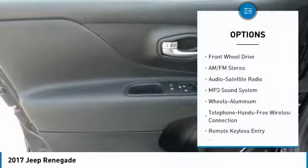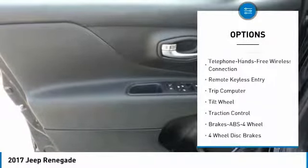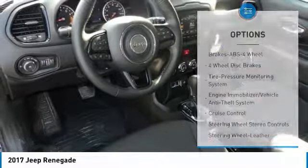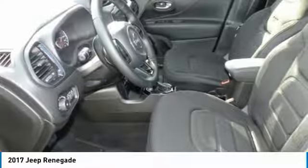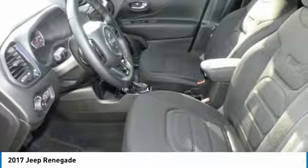Here are some of this vehicle's great options: traction control, anti-lock braking system, Bluetooth wireless data link for hands-free phone, air conditioning, power steering, floor mats, cruise control, aluminum wheels, AM/FM stereo radio, and rear defrost. If you like it online, you'll love it in your driveway — take it for a spin today.